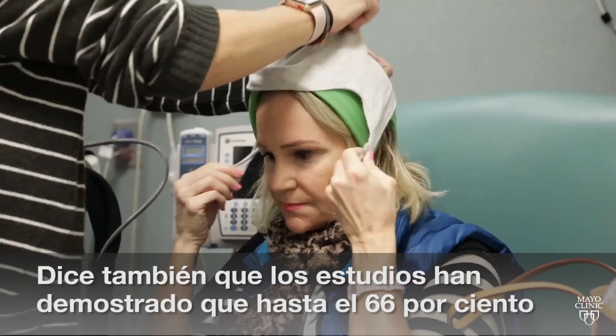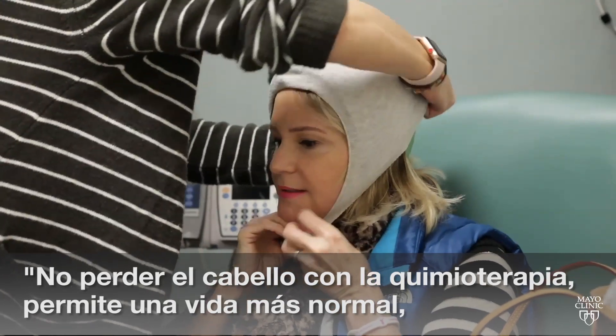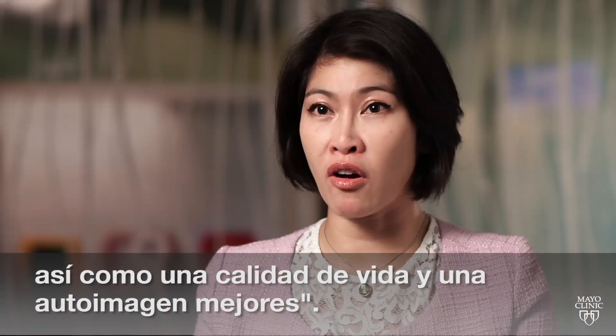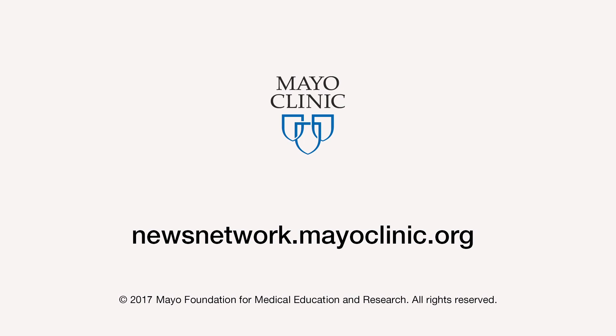Studies have shown as many as two-thirds of patients who tried cold cap therapy were able to retain at least 50 percent of their hair. Being able to retain hair during chemotherapy, they can go on with their normal life and have better quality of life, better self-image. For the Mayo Clinic News Network, I'm Ian Roth.